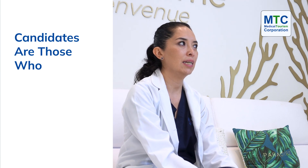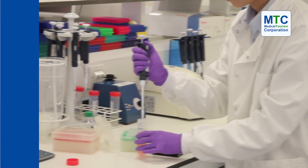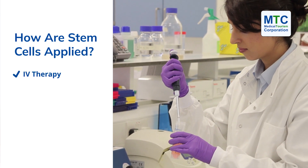Most of our patients that come looking for an anti-aging protocol are people interested in not only looking better but also feeling better in every way. So the applications for anti-aging stem cell therapy are in the vein and also applied locally on the face.